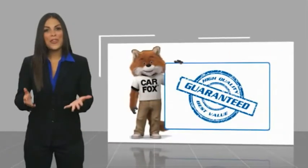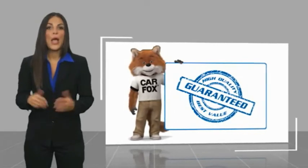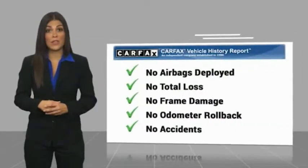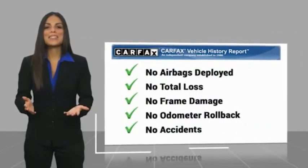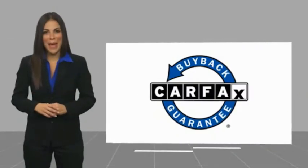Here's another high-quality vehicle with the Carfax Vehicle History Report. Be sure to find a complimentary copy of this report online or contact the dealership. This vehicle qualifies for the Carfax buyback guarantee. Have a great moment — I'll see you next time.